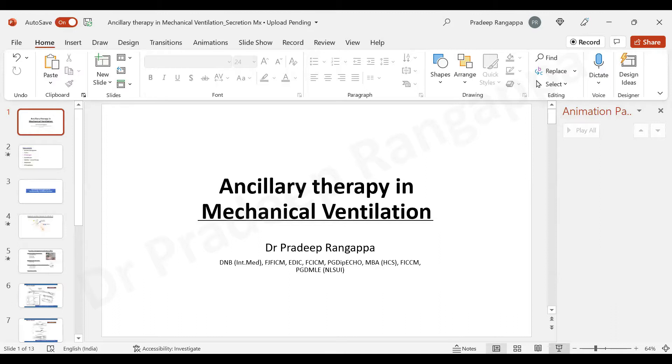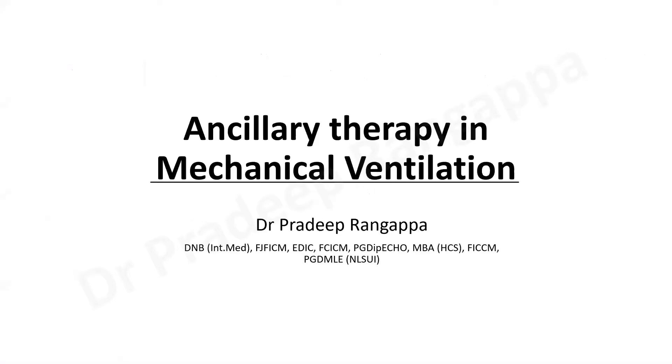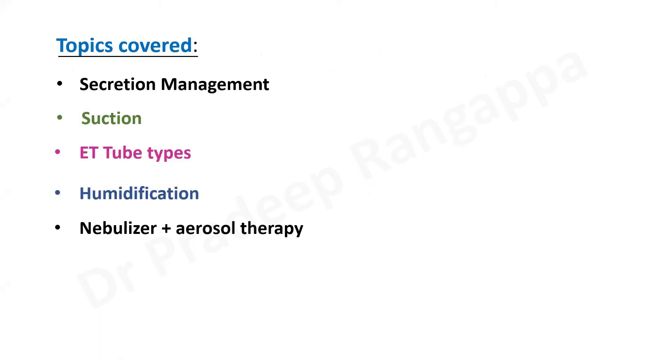I will be talking on ancillary therapy in mechanical ventilation. There are seven components in this, which I'll be covering in maybe three to four videos. The topics that come under this include secretion management, suction, ET tube types, humidification, nebulizer and aerosol therapy, mobilization and DVT prophylaxis. In this particular video, I will be talking only about secretion management.